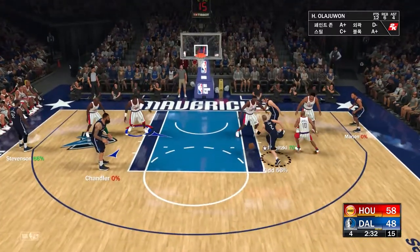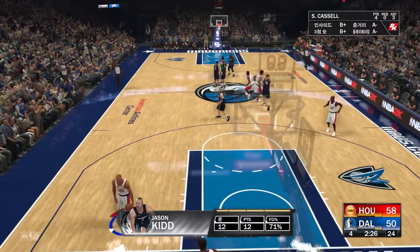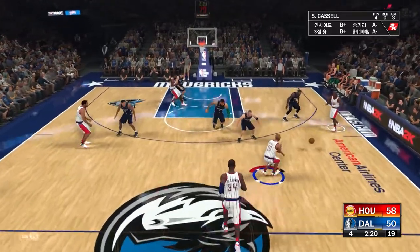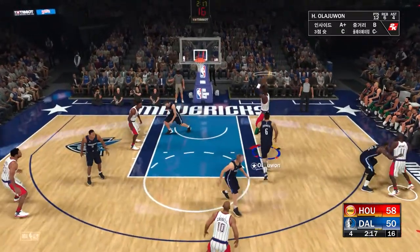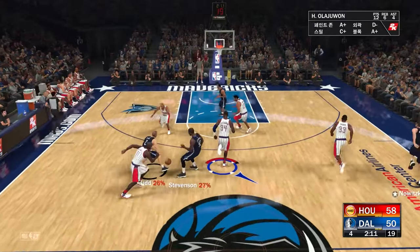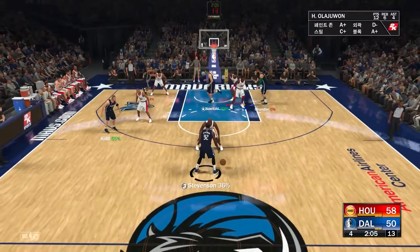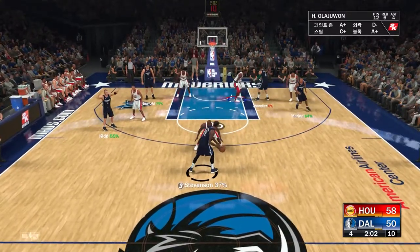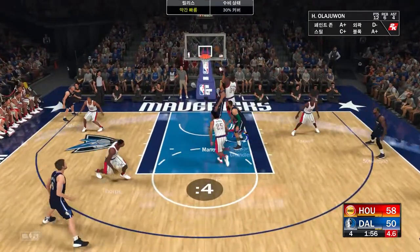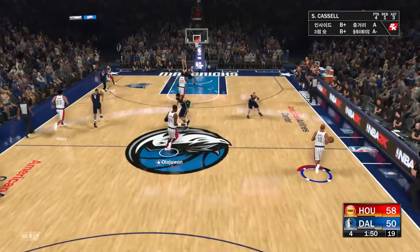Just a little under two and a half minutes left in the fourth. Kidd — wow, that's a nice move inside, he doesn't make plays like that very often. Houston leading by eight. Now the pass to Maxwell, to the inside — good. Here comes Chandler bringing it up for Dallas. Kidd against Cassell. Here's Stevenson. Marion up top, Ori defending — a shot by Marion, no good. It does not get much easier than that, but somehow he came up empty.